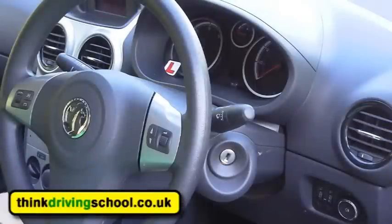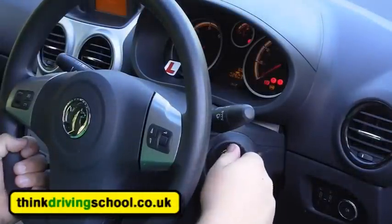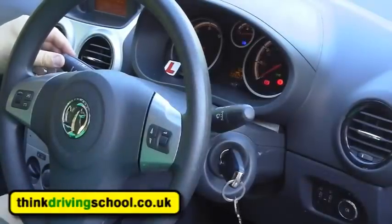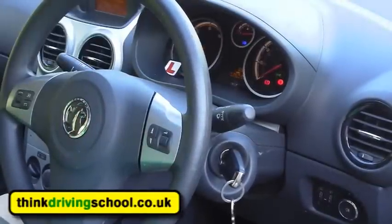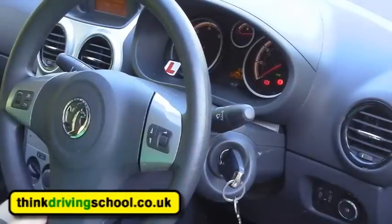Can you show me how you would switch the headlights between dipped beam and full beam please? No problem — so again I need to put the key in, so I'm going to handbrake and neutral first, turn the ignition on and then turn my lights on. Now once my lights are on I can press the stalk away and this little blue symbol comes up that tells me my full beams are on, and then I put it back towards me to turn them off.